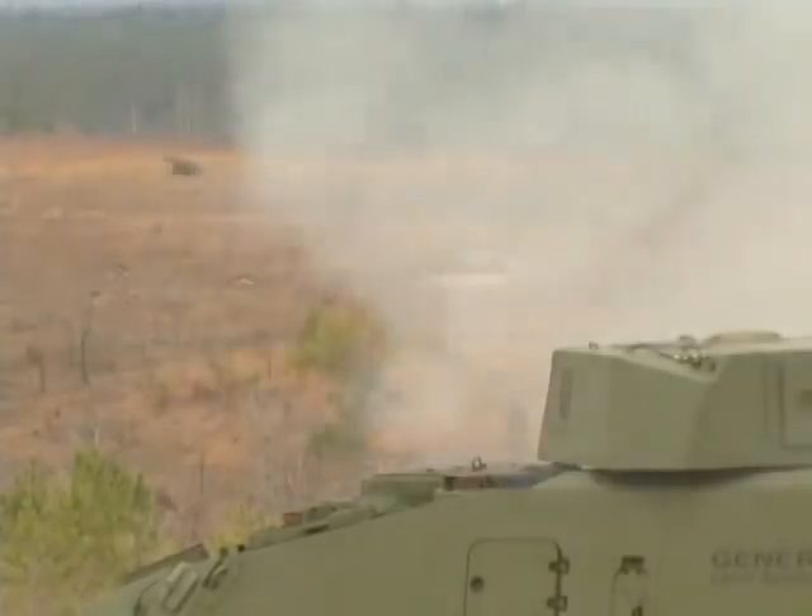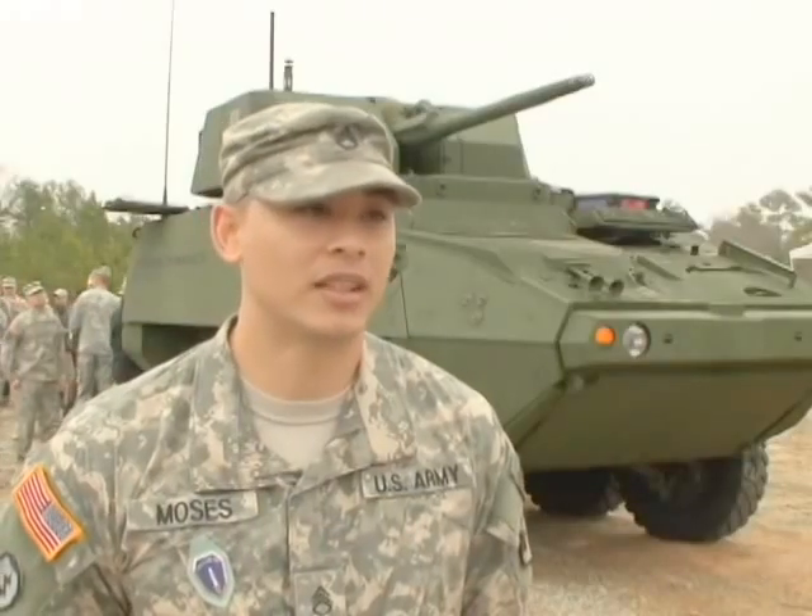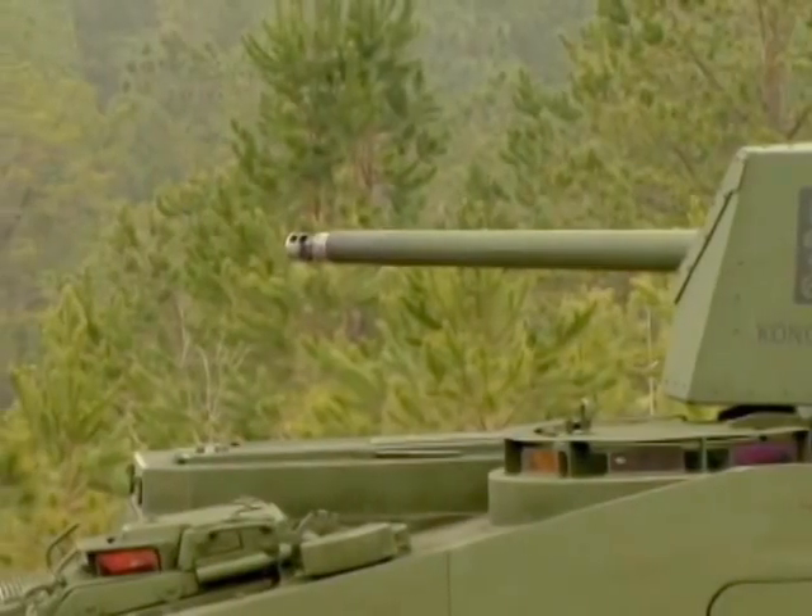Don't bring a knife to a gunfight — that's kind of what this is. You bring a 30-millimeter to the fight and it's over. They see that thing going off and you're going to destroy anything you shoot at.